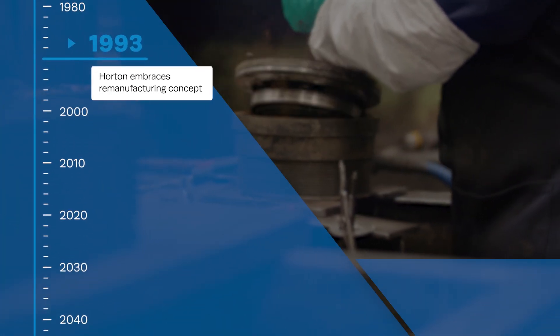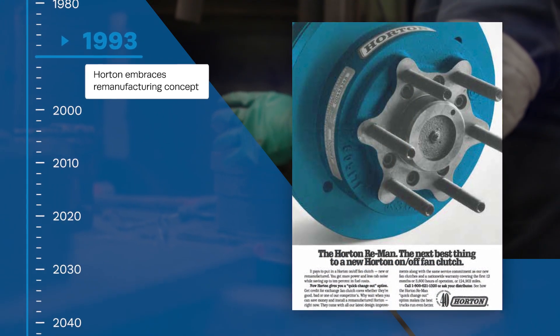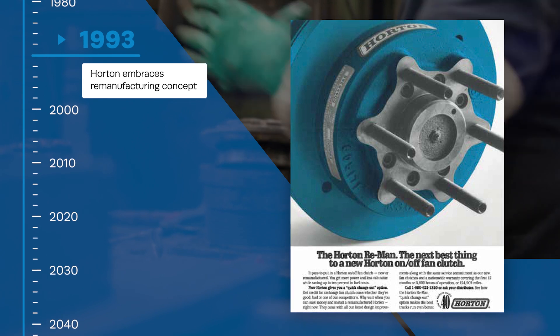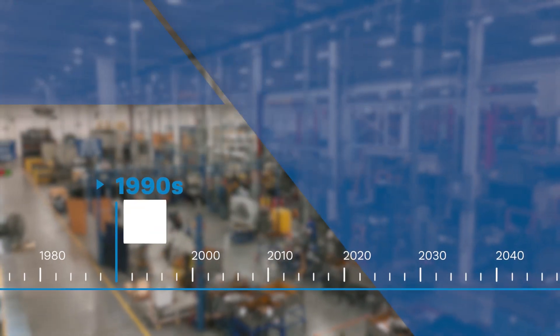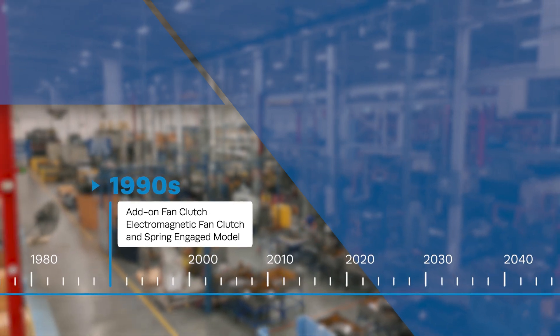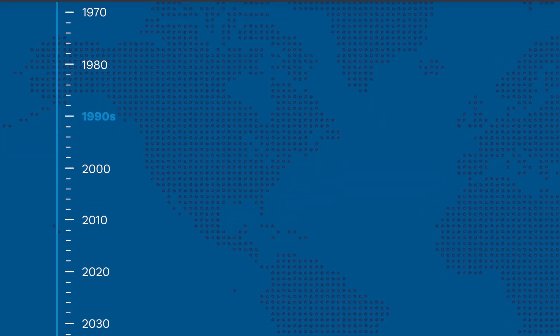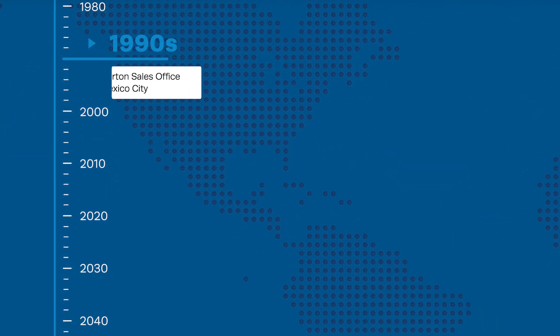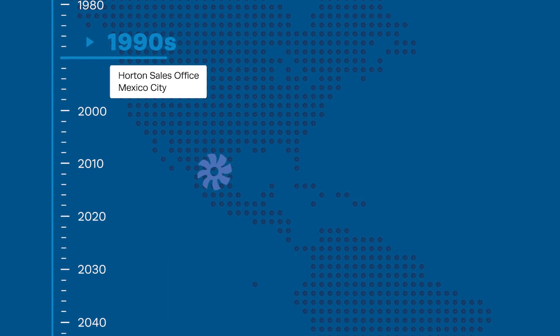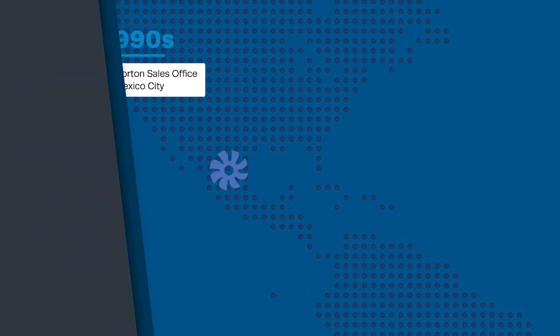In 1993, Horton embraced the remanufacturing concept and opened a facility in Britain specifically to rebuild its used fan clutches. Product innovation of the 90s included the add-on fan clutch, an electromagnetic fan clutch for medium-duty applications, and a spring-engaged model. International expansion continued with the opening of a sales office in Mexico City on Horton's way to establishing a presence on every continent.